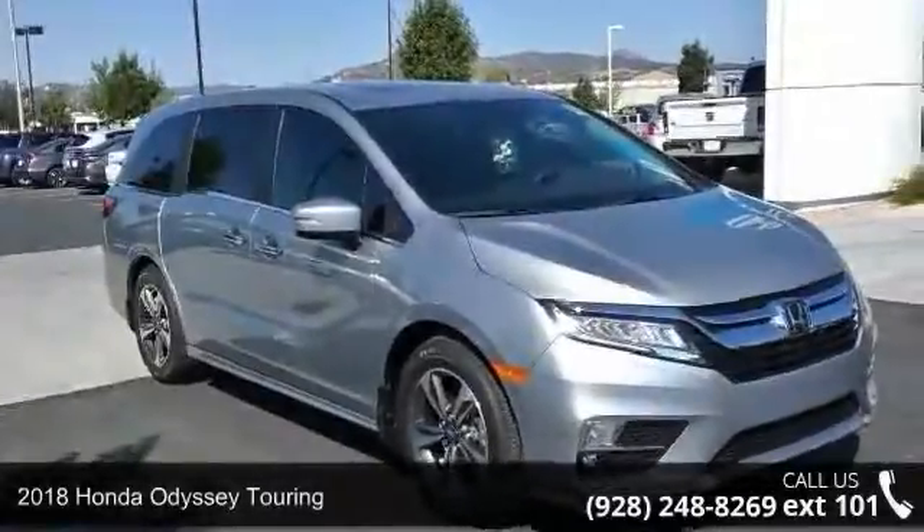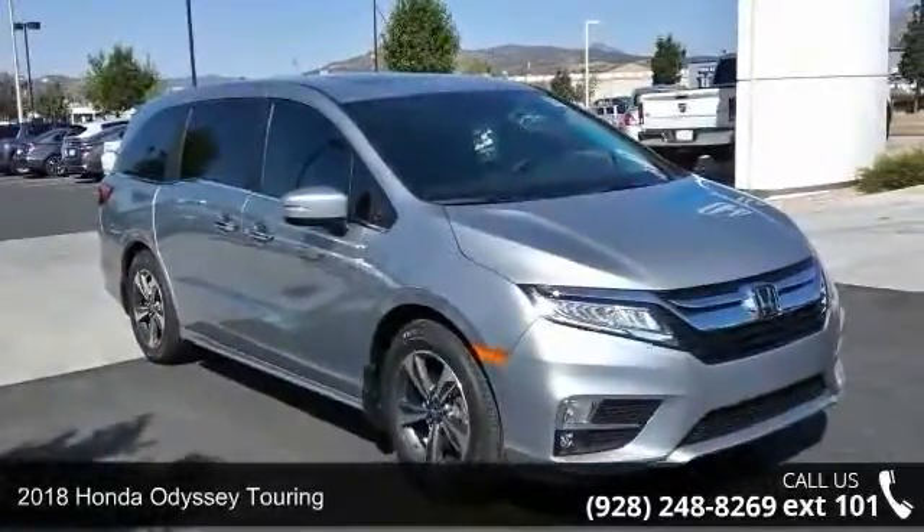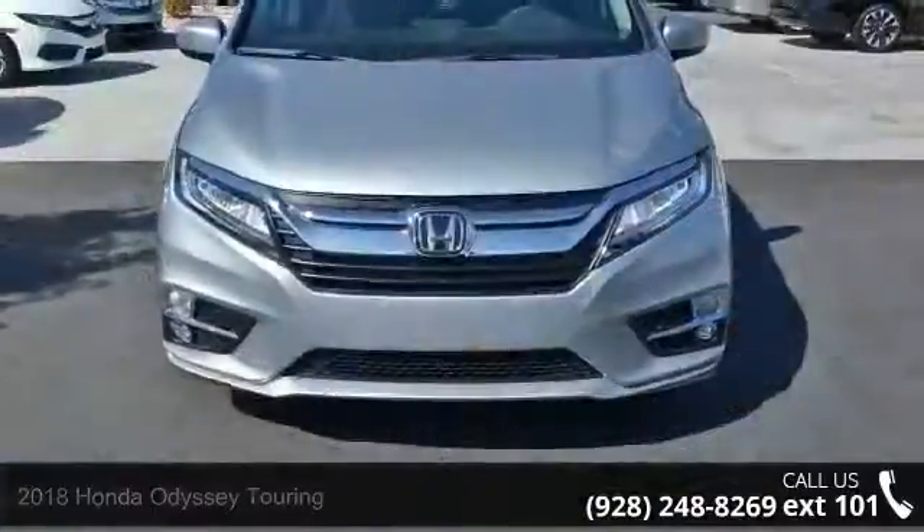Check out this 2018 Honda Odyssey Touring. If you are looking for a first-rate auto, this one could be yours today.